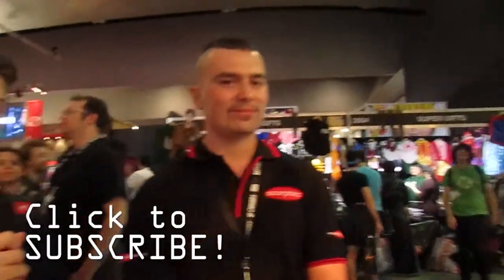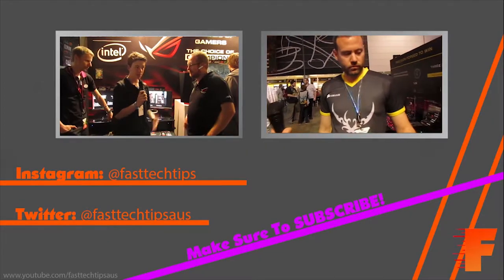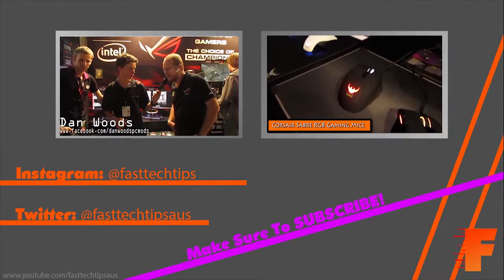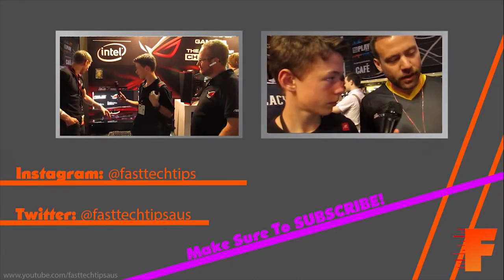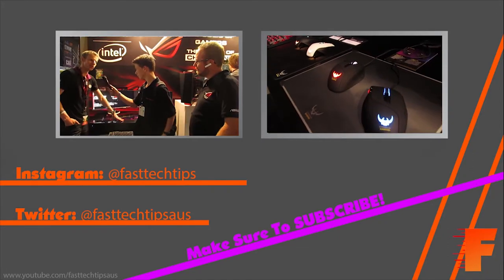Okay cool, so that's pretty much it for this computer here. If you want to see more of our PAX content, be sure to subscribe and keep in touch for all of our videos. I'll see you next time.